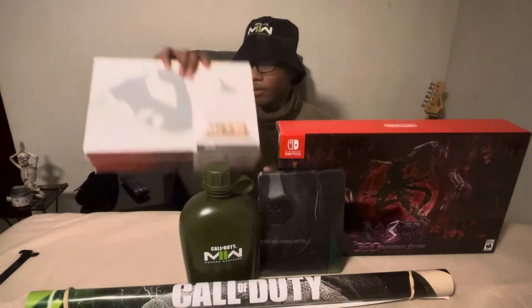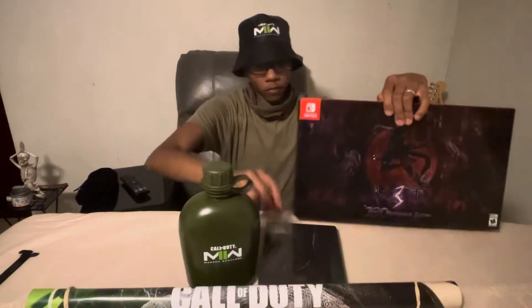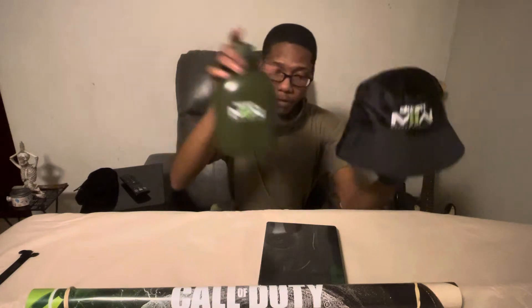Let's start with Call of Duty since it's not really an unboxing, just opening up a steel case. We've got the limited edition bucket hat along with the canteen — those are given out to store employees only, so they aren't available to the public. And we've got the steel book case — it's a nice steel book.